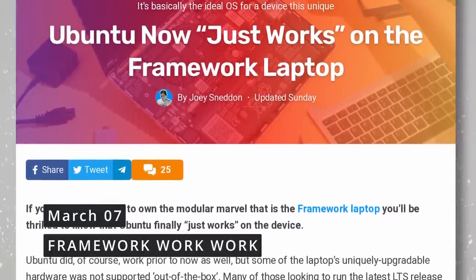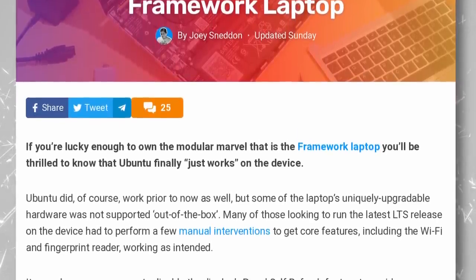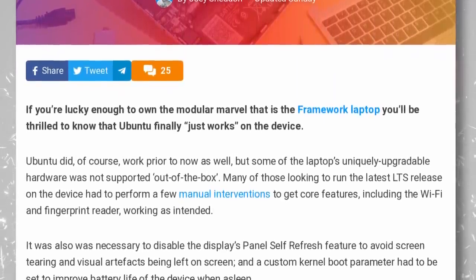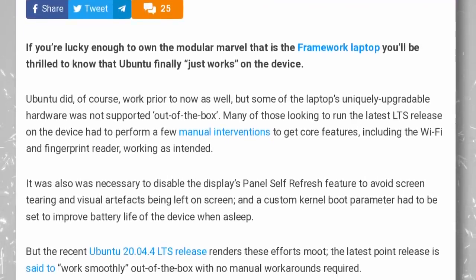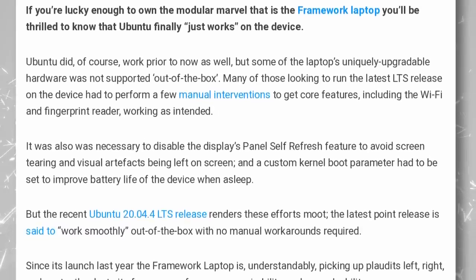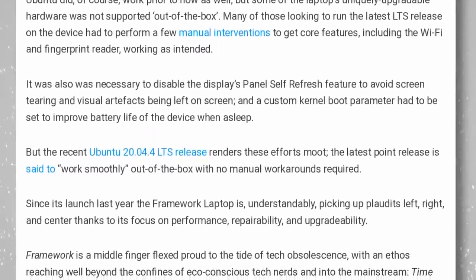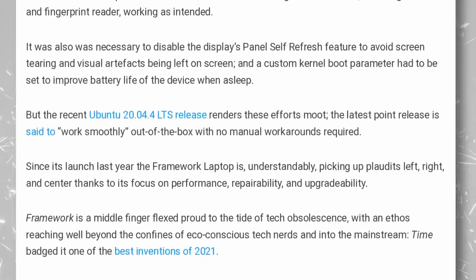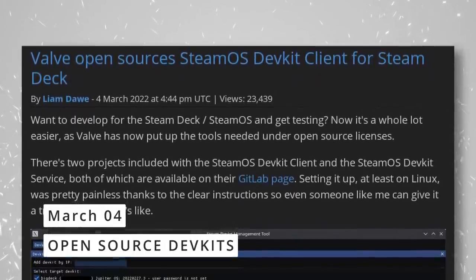The Framework laptop — the repairable, upgradeable, dismantlable machine — now has total just-works Linux support. Ubuntu works out of the box, with no tweaking required after install. Previously the Wi-Fi and fingerprint reader required manual work, but the latest LTS updates make all those tweaks unnecessary. Basically all distros should run out of the box on that hardware now.